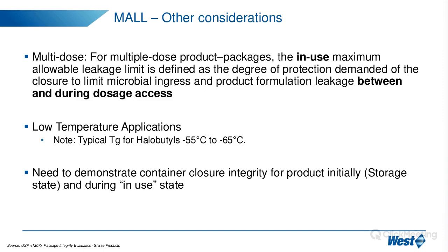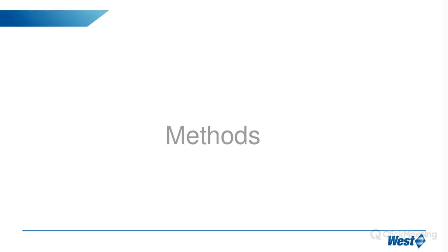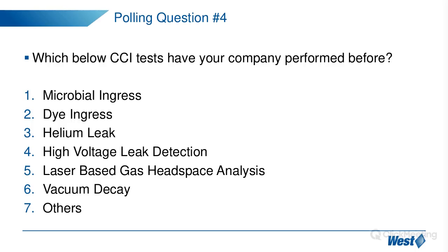In summary, we need to consider the different failure modes at different lifecycle stages — understanding at each stage where the possible failures are, which are critical, and which need to be evaluated. Now we move on to CCI test methods.